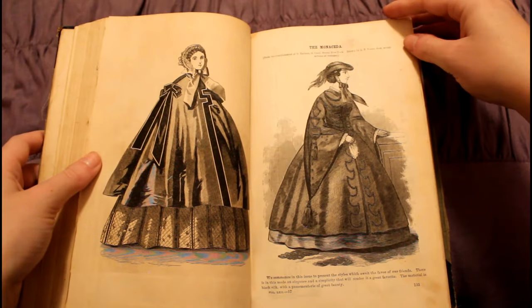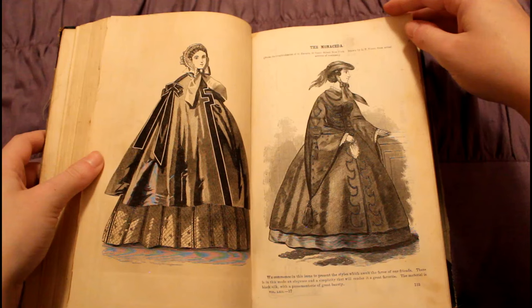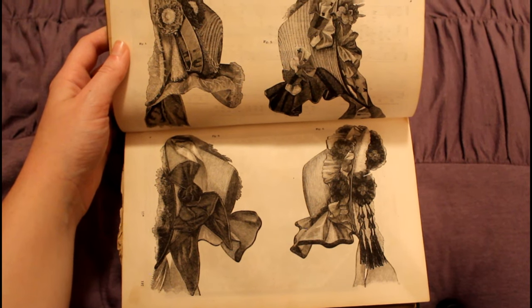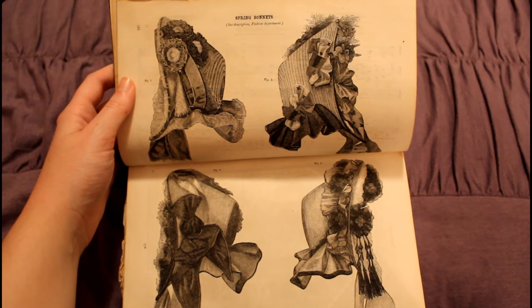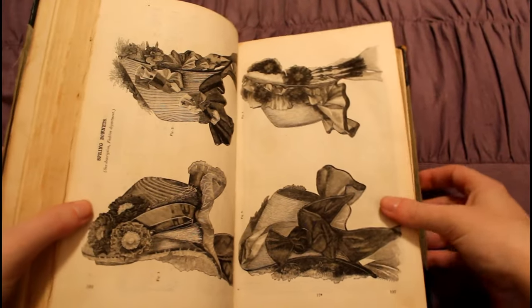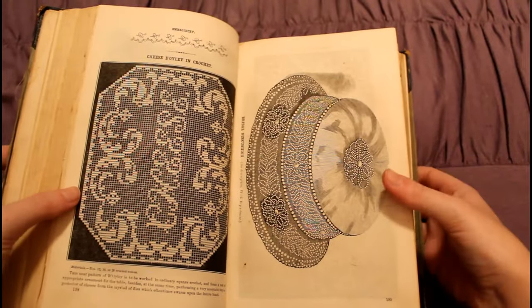Here we have some more 1860s fashion goodness. We are still in the more chilly months, so we have a cape and an awesome jacket with some massive sleeves and a giant tassel on it — super fantastic. I love these bonnets. These are some high spoon bonnets — it literally looks like spoons, but I love them. Super decorated bonnets, all tricked out with feathers, flowers, and ribbons.